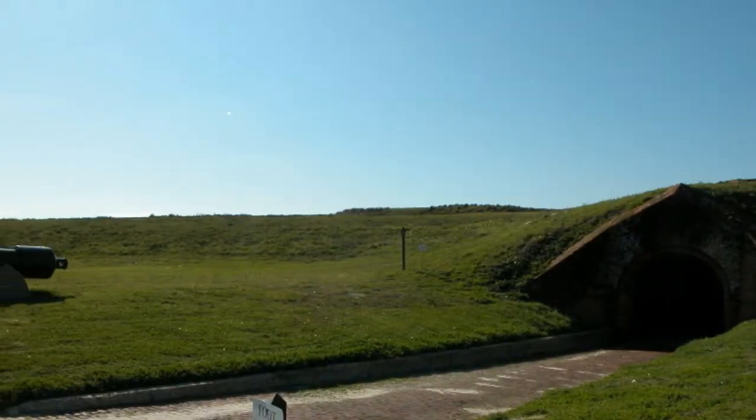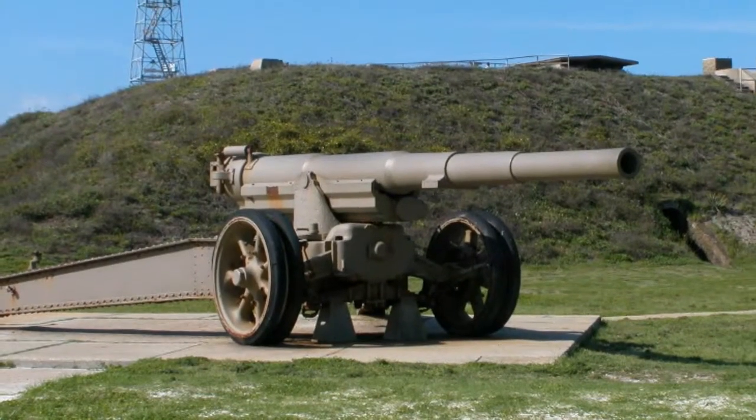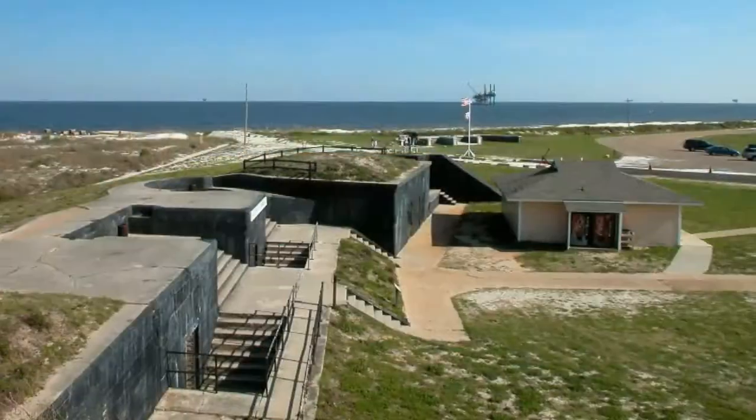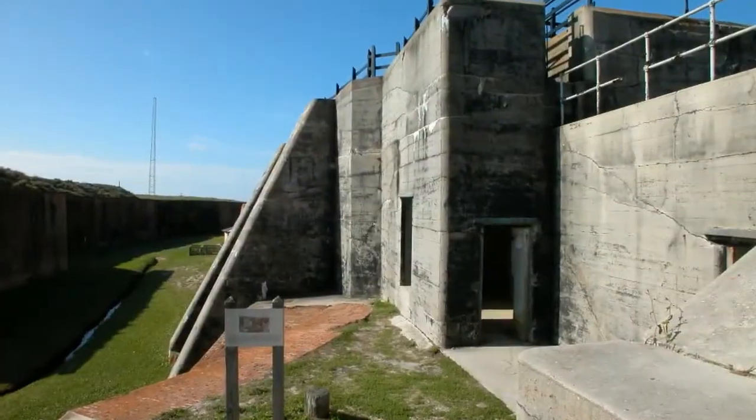Damn the torpedoes! Full speed ahead! These were the immortal words of Admiral David Farragut shouted during the historic Battle of Mobile Bay. Admiral Farragut gave these orders during the summer of 1864 when Confederate and Union naval forces fought for control of the harbor entrance.